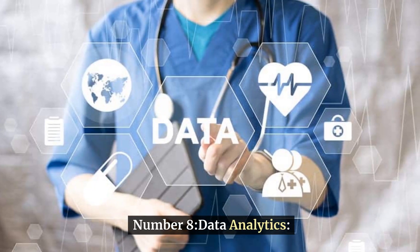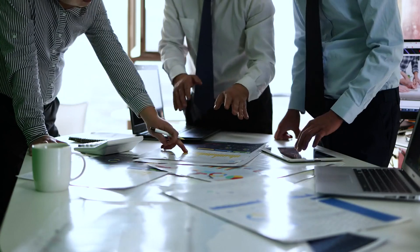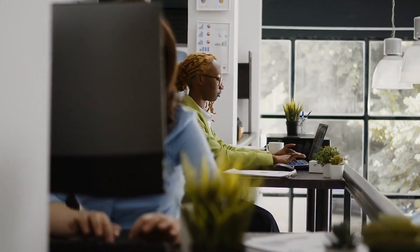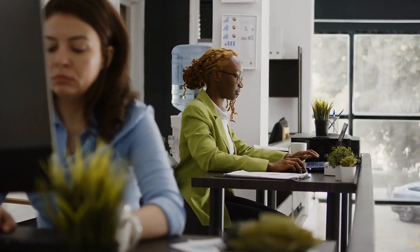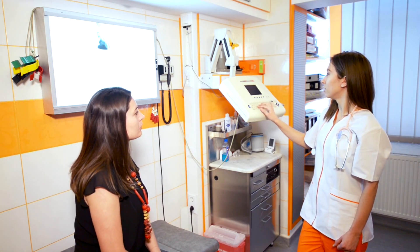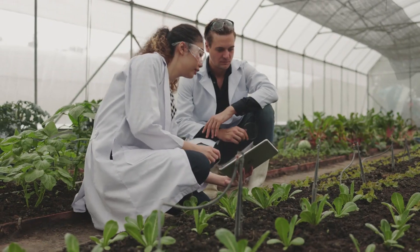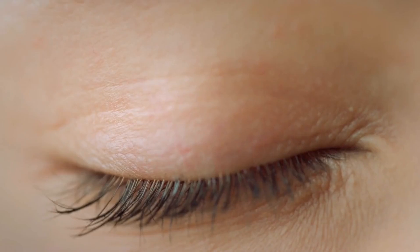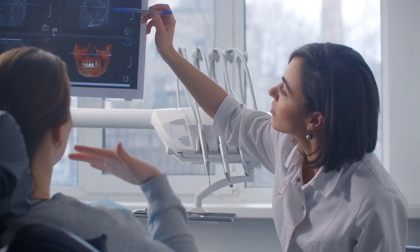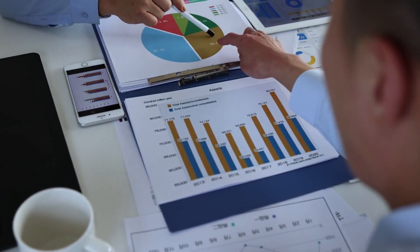Number 8: Data Analytics. Data analytics involves the use of advanced tools and techniques to extract valuable information from large healthcare datasets. These insights are useful for supporting informed decision-making, improving risk assessment methods, and optimizing health management efforts for the entire population. Through sophisticated analytics, healthcare experts can identify patterns, trends, and connections within the data, enabling decisions based on solid evidence, reducing risks, and enhancing the well-being of individuals and communities.